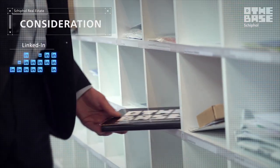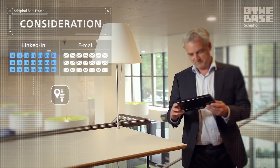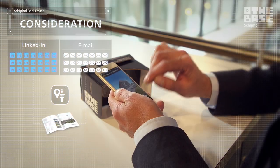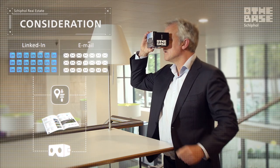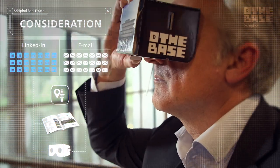We used LinkedIn posts, emails with links to the Schiphol CBD app, and a request form for the Base VR Cardboard in order to offer more information and to spark people's interest during the consideration phase.